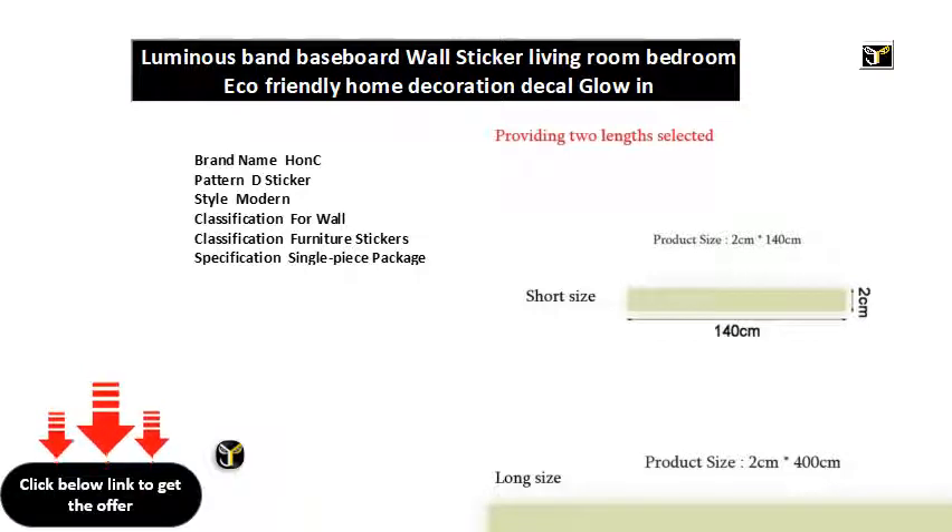Color: green, glow in the dark. Products need to absorb light and will be shining in the dark.